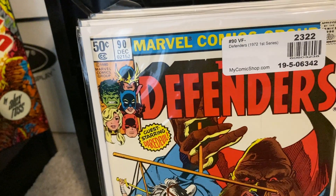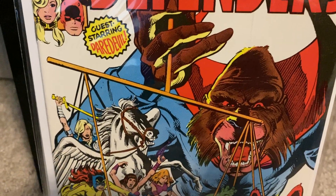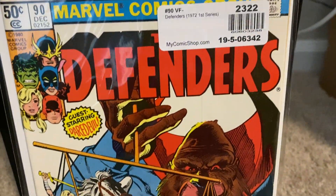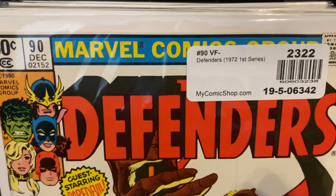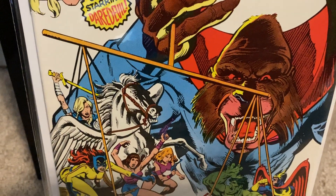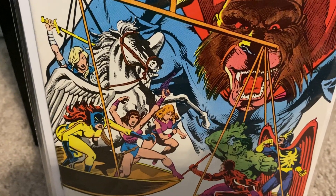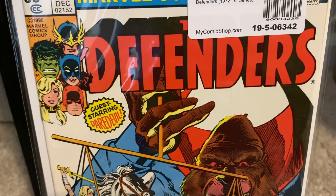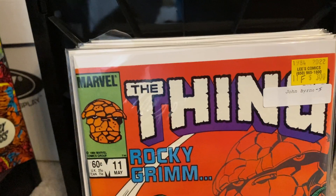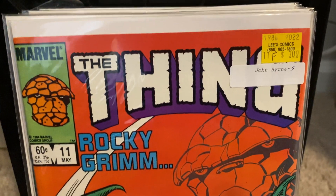We also have issue number 90. This one is just awesome — a good storyline featuring Mandrill and guest starring Daredevil. Really cool cover. Got it in VF minus shape, 7.0. Beautiful white background cover here. Really enjoying this series as I'm also working on collecting the Defenders and trying to complete that series. It's all about being patient, looking for the best deals, and just enjoying the stories — because that's what comics are all about: enjoying the art and stories.